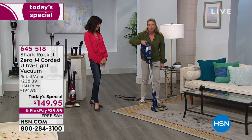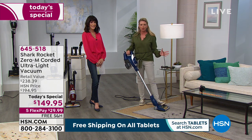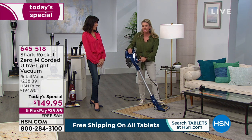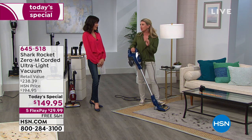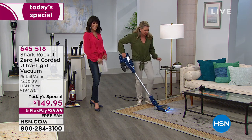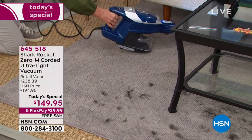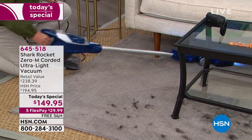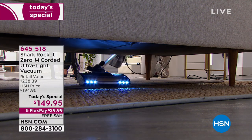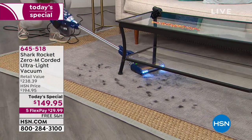We've taken our number one seller across the board, skimmed all the fat off it, and left the things you love — the headlights, the no-clean technology so you never have to clean a brush roll. Look at that low profile — I can get underneath the couch. When was the last time you vacuumed under the couch? And I love the light because it really highlights all that hidden debris.